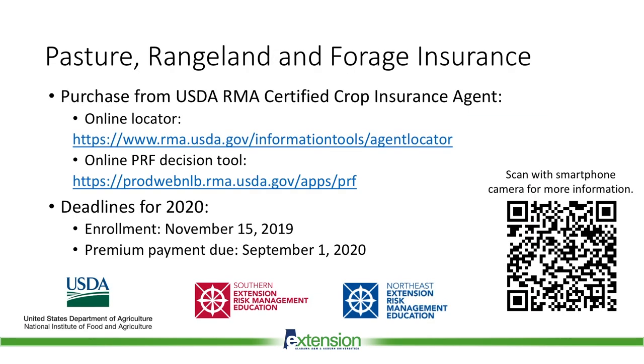Overall, PRF offers potential advantages as a customizable risk management strategy for livestock and hay producers. However, PRF is not a sufficient strategy on its own and should be used with other risk management practices such as forage diversification and grazing management. If you are interested in PRF insurance, it must be purchased through an authorized crop insurance agent. USDA RMA provides an online crop insurance agent locator, and your local FSA or Extension office should also be able to help you locate an agent. USDA RMA also provides an online tool to assist with your PRF decisions. The enrollment deadline for each year is November 15th of the prior year. The premium payment deadline is September 1st of the following year, so premiums do not need to be paid up front. Premiums are subsidized, so at least half of the premium will be paid for you.